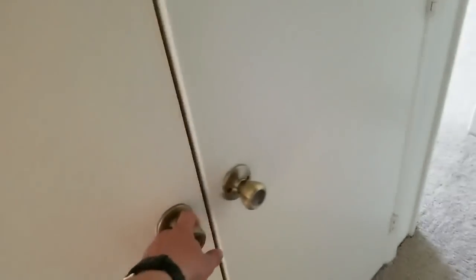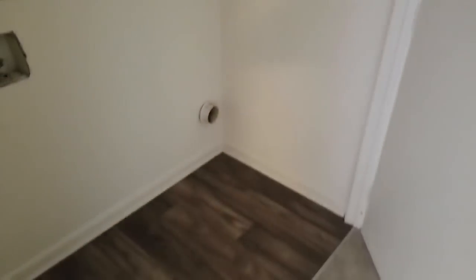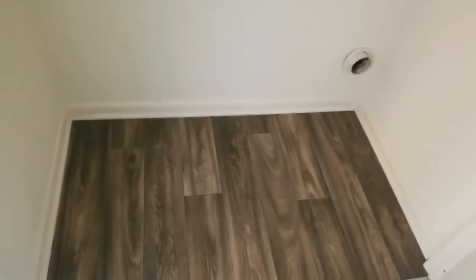And here we have the washer dryer area — quite a bit of space too. It can accommodate a pretty good sized washer and dryer for sure, so I'm pretty happy about that. A lot of ceiling clearance too.